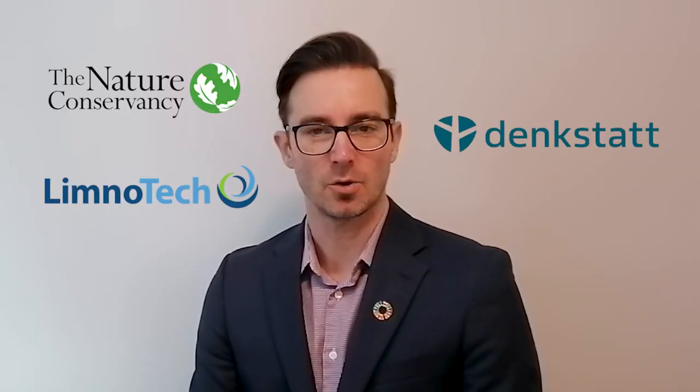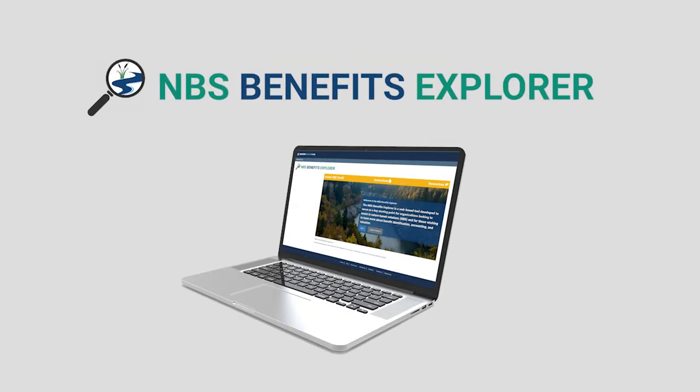Hi, I'm Greg Ruhl, the Nature-Based Solutions Program Lead at the Pacific Institute and United Nations Global Compact CEO Water Mandate. And I'm Todd Player, the Digital Technology Programs Manager for the Pacific Institute and the United Nations Global Compact CEO Water Mandate. Together with the Nature Conservancy, Limnotech, Dengstadt and corporate partners, we have developed the NBS Benefits Explorer tool.